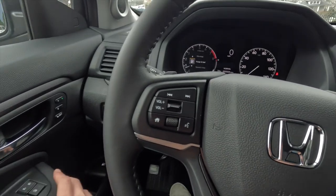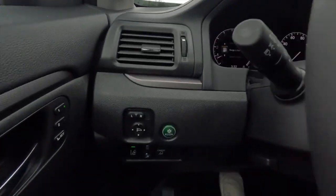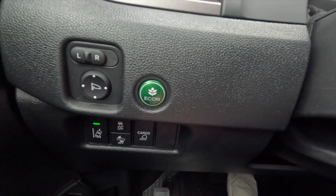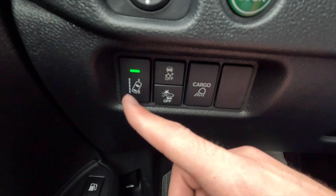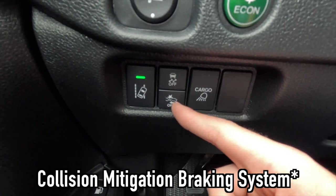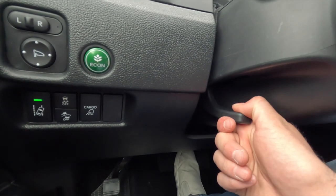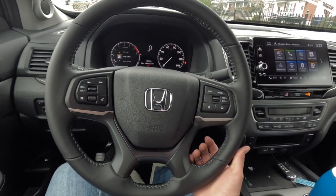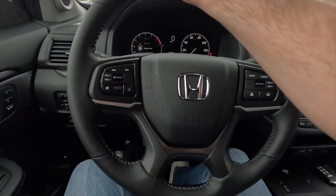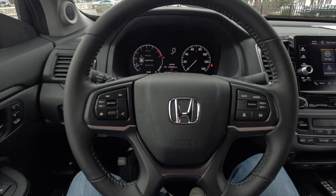As standard with the RTL you get a 10-way power driver's seat with two-way power lumbar and a four-way power passenger seat. The seats are heated with three levels of adjustability, and you'll notice white accent-colored stitching on the black leather. Starting with the left-side controls: side view mirror adjustment, an Econ button for economy drive mode, lane keeping system toggle, traction control toggle, and a forward collision warning toggle. There's also a button for the cargo lights.